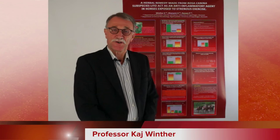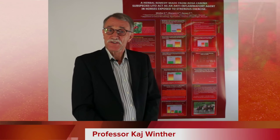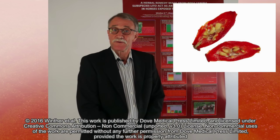If you read the ancient literature on rosehip, you will realize that it covers the roots, the leaves, the seeds, and the shells. Nowadays, the majority of research has focused on the fruits only.